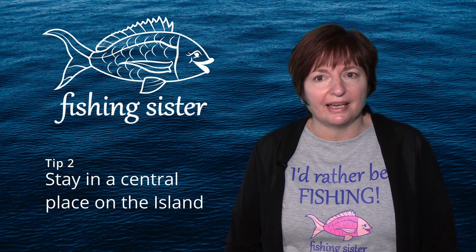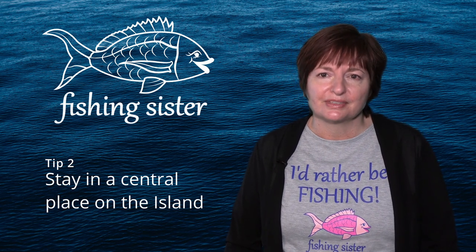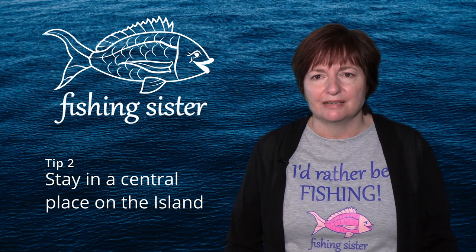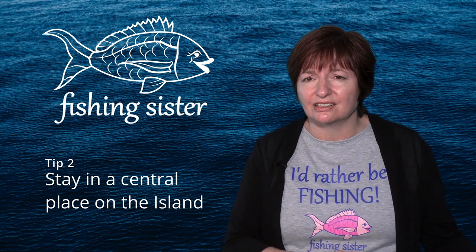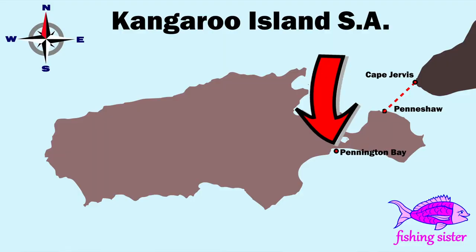Tip two: we suggest you stay in a central place on the island if you're going to spend a while there. You won't have to pack and unpack your gear, which always makes traveling more enjoyable. You'll need to travel back and forth each day, but that's no problem because the island is small enough to do that. If you stay on one side of the island, be prepared for long drives.